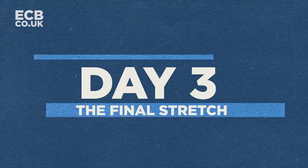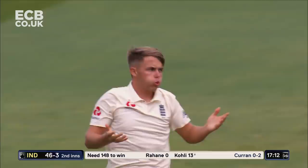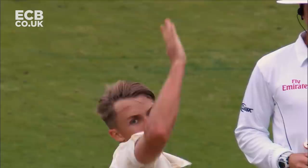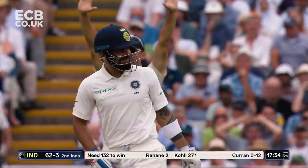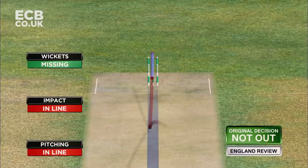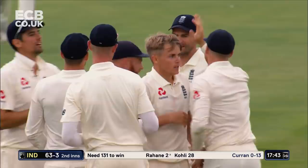Sam Curran — can he get Virat Kohli? Nearly, across him. Oh, what a beauty from Sam Curran past the outside edge of Virat Kohli's bat — he is the key man for India. That's another edge and another catch — Bairstow taking it low down. Sam Curran is having a fantastic test match.